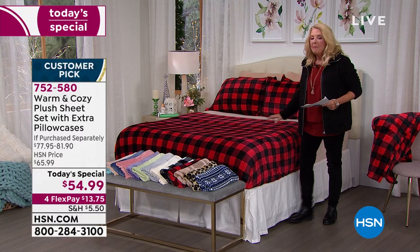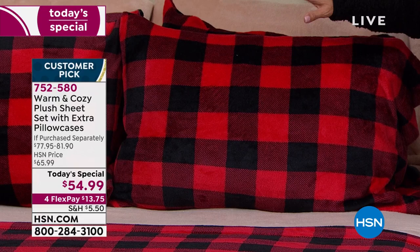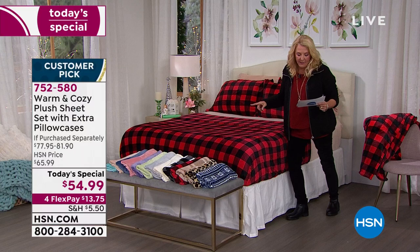These are easy to take care of — machine wash, tumble dry — and always going to look great. Please don't confuse flannel with what we're offering today. This is substantially better.